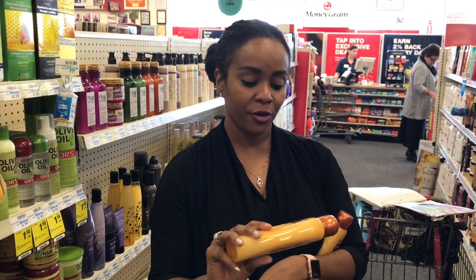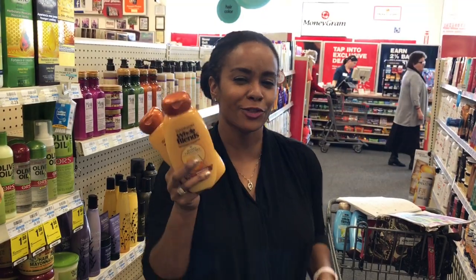So make sure you grab your Whole Blends shampoos and conditioners this week — they smell so good.